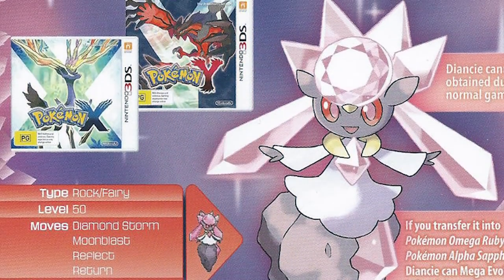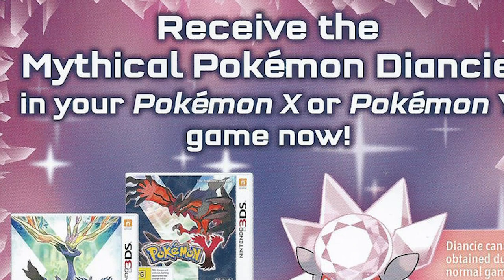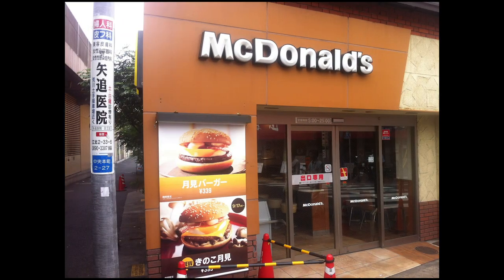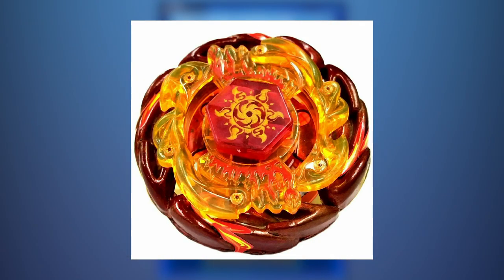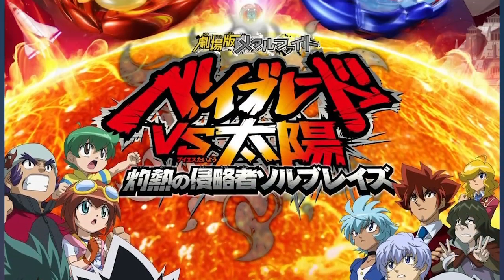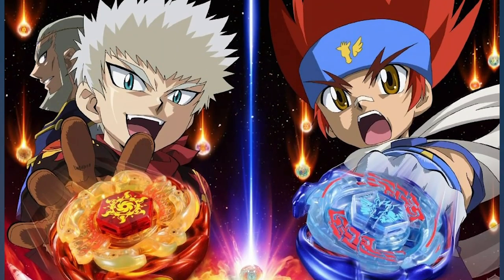You know how Pokemon does those distribution events where you can get a rare or special Pokemon from a GameStop or something? Well, for the Beyblade DS games in 2010, if you went to a Japanese McDonald's from August 21st to September 9th, through DS Download Play, you could get yourself three Beyblades in the game: Soulblaze V145AS, as well as Dark Poseidon 145WD, which are Beyblades prominently featured in the movie Metal Fight Beyblade vs. the Sun, Soulblaze, the Scorching Hot Invader.